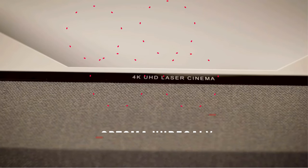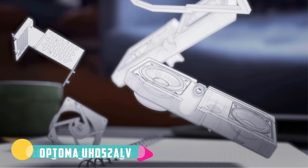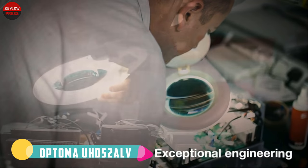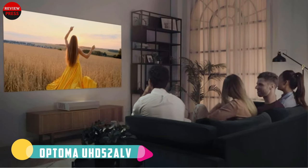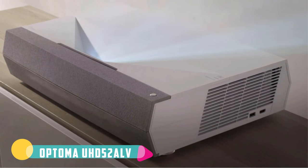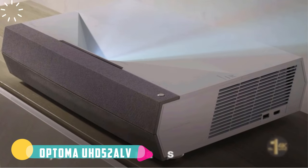Number one: Optoma UHD52ALV. Last but not least, we bring you Optoma's take on the smart 4K projector — the UHD52ALV. If you like customizing your smart home through IFTTT recipes, you'll love the IFTTT support of the Optoma UHD52ALV. It also supports both Alexa and Google Home voice control systems with a wider range of commands than many smart projectors, including playback control for USB content.